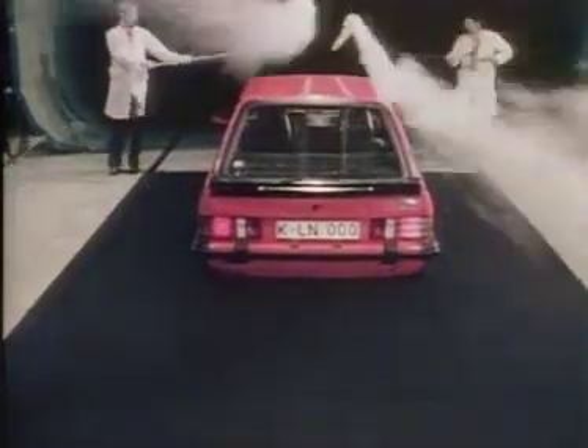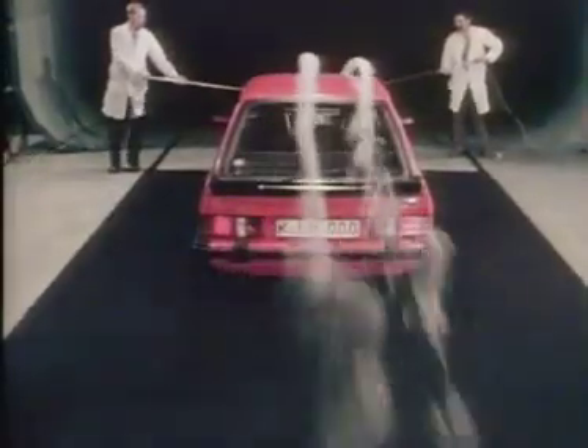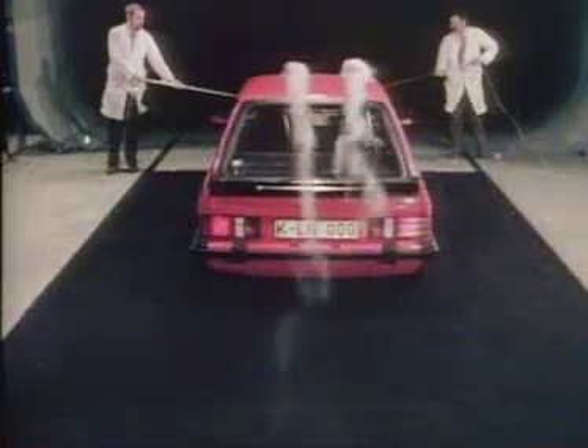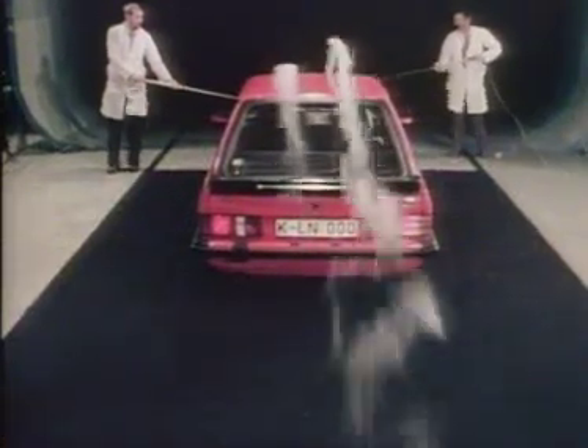These technicians are investigating how air passes over the body of this new car. Have you tried running against the wind? Or felt the air pushing against you when you're riding a bicycle? They're using smoke to help them see how the air behaves over and around the car.